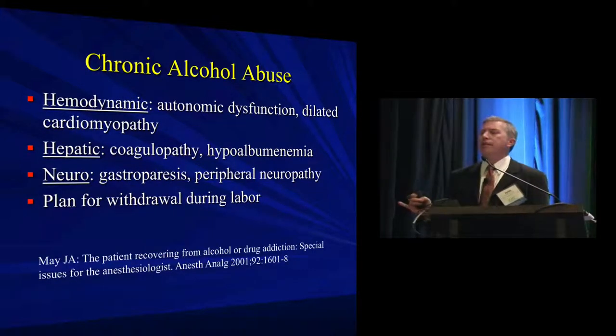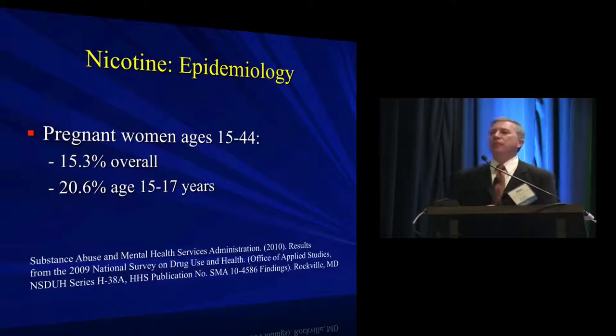Specific concerns with chronic alcohol abuse: first, is the synthetic function of the liver compromised to a degree that would cause coagulopathy and pose a risk for neuraxial testing? You'd probably have some obligation to determine that. There's also the prevalence of peripheral neuropathy in chronic alcohol disease, and whether that would confound the workup of a peripheral nerve injury postpartum. About 1% of patients end up with some peripheral nerve injury whether we're involved or not — it's advantageous to document neuropathy prior to any procedure.